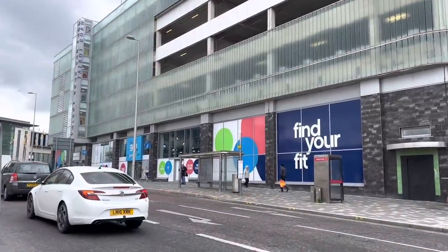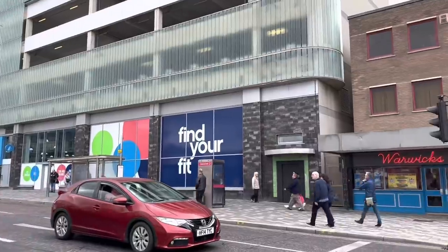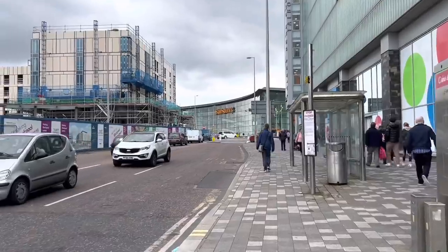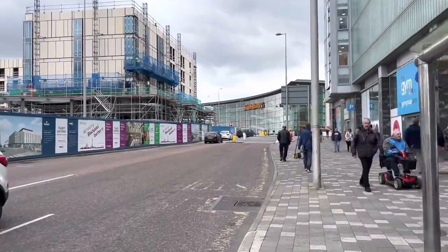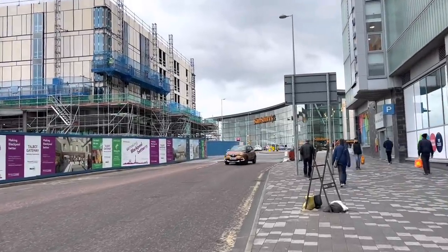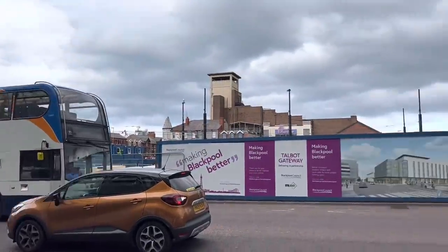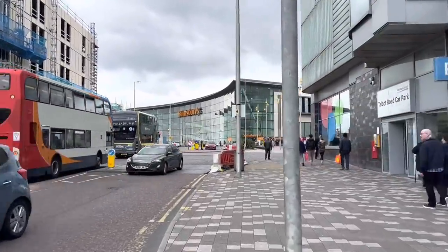So that was originally the bus station — this underneath was all open, you might remember. That was the bus station. And then Sainsbury's is phase one — that's the phase one development. That started with demolition in 2009, which seems like ages ago. Can you remember the old buildings that were up here? That's made such a difference — really opened it up and brightened it up.